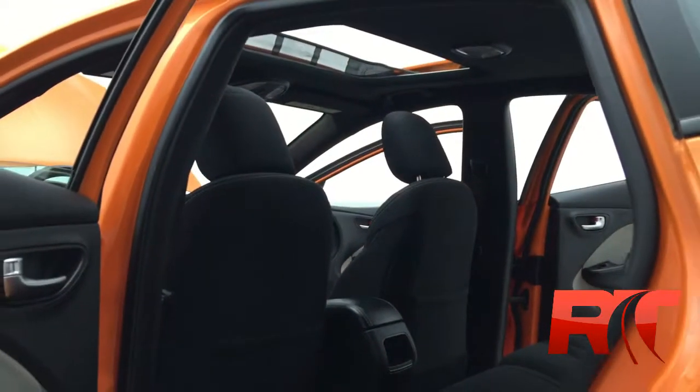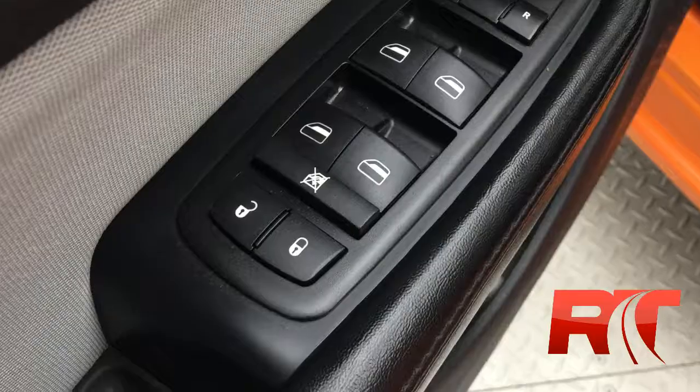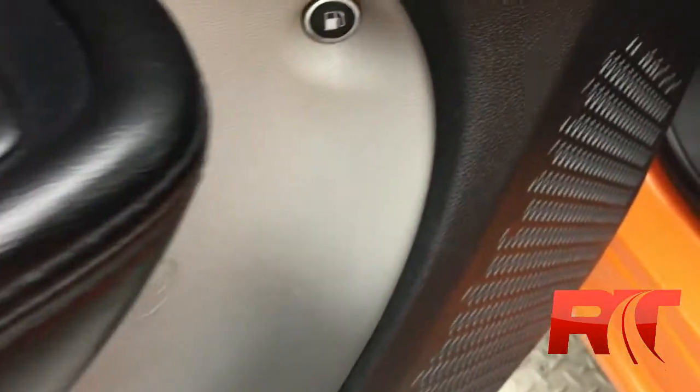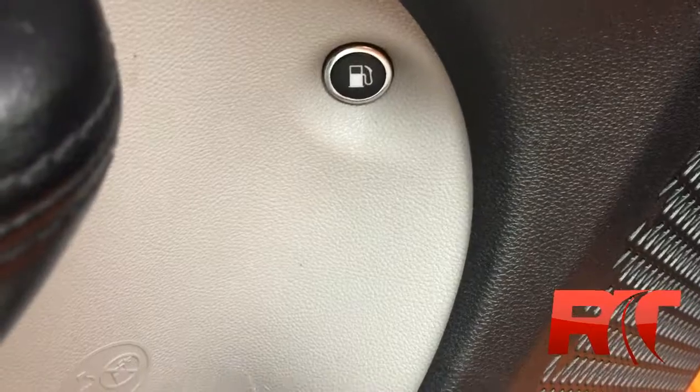Inside, you'll find the vehicle has been professionally detailed by us here in our new state of the art facility. It's in immaculate condition. The seats look nice, the back seats look nice, and the headliner looks great along with the sunroof. You get power windows and locks, driver and passenger power mirrors. And on the door you will find the gas release.